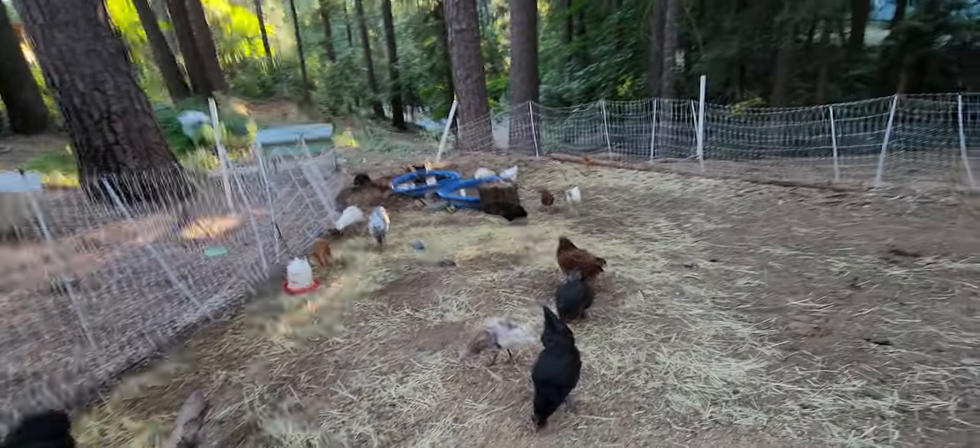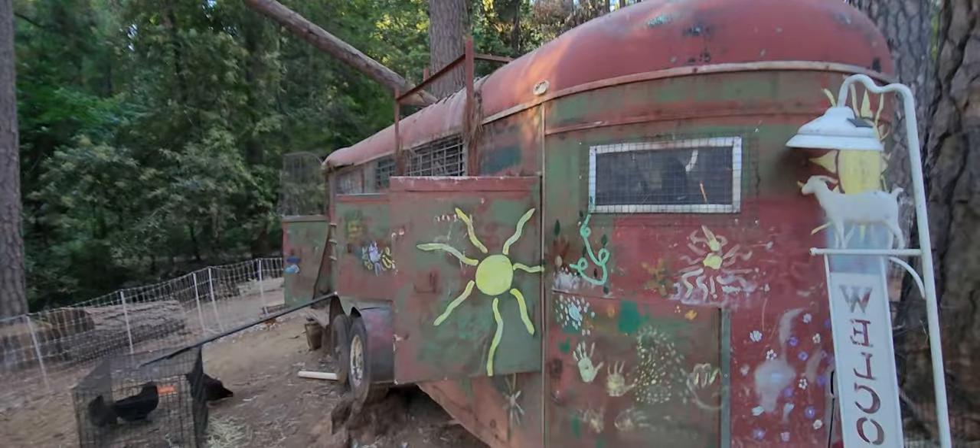All right, that's our little chicken, duck, turkey flock and this cool coop.